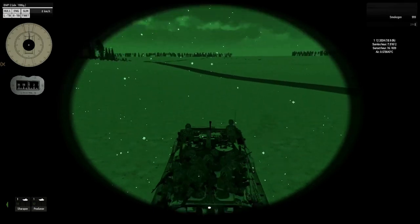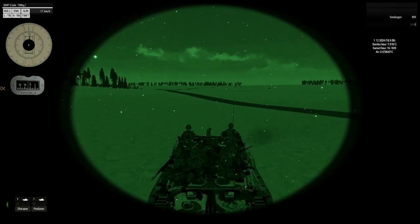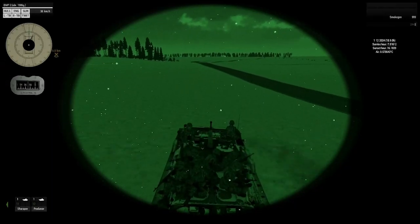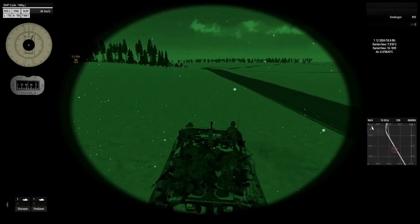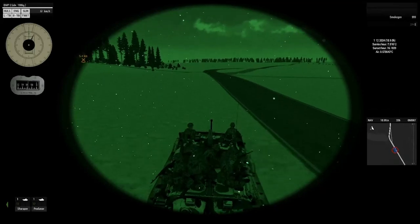After Action Report. Operation Chernarus, 10th Tank Brigade, Vladimirovka Defense. Date: OP2402 23-1.